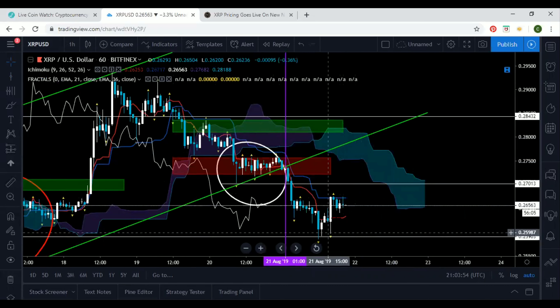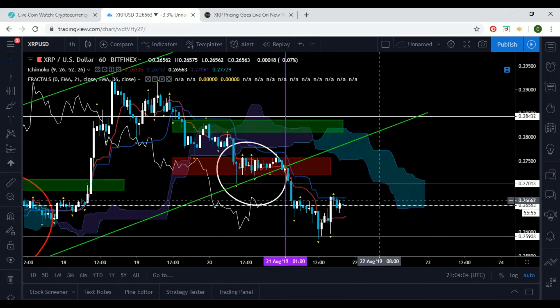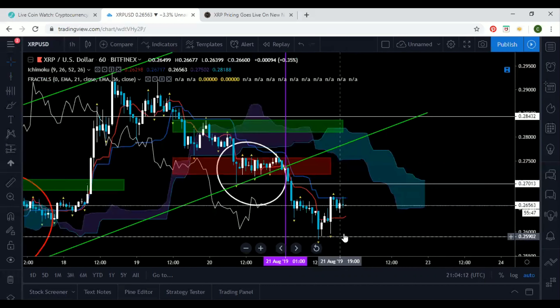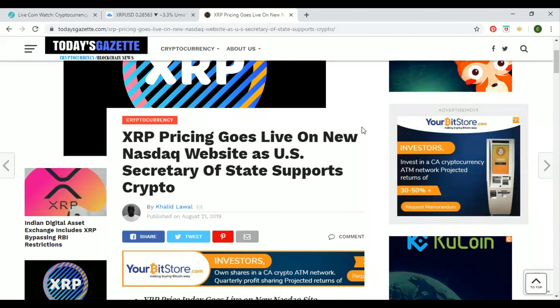Right now it looks like we're trying to push even higher. If we could get a break at this fractal level at $0.26 to $0.277, we could move even higher and test what we had previously broken out. That's to be observed for now, because we had strong rejection at $0.259, so we'll see what happens there.